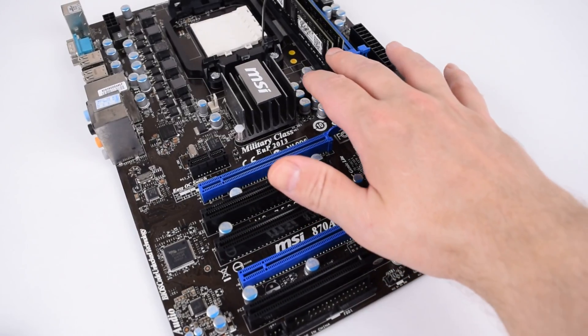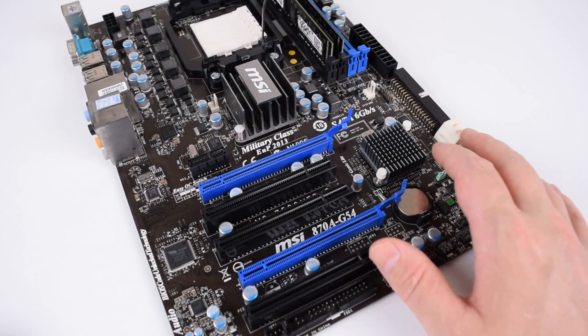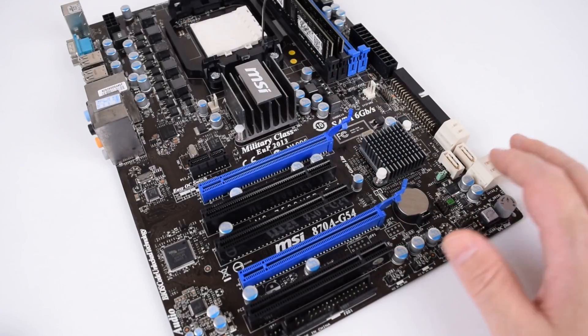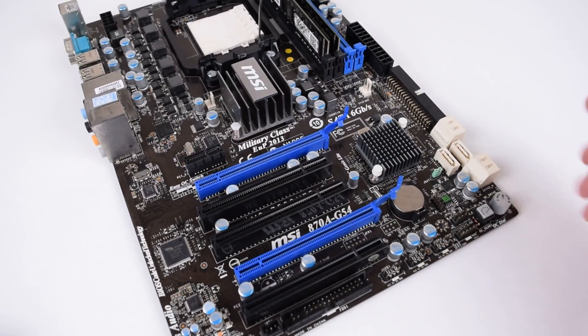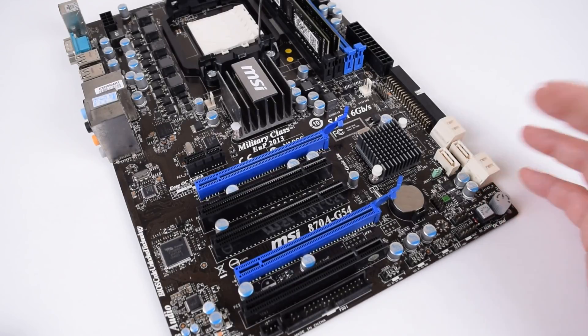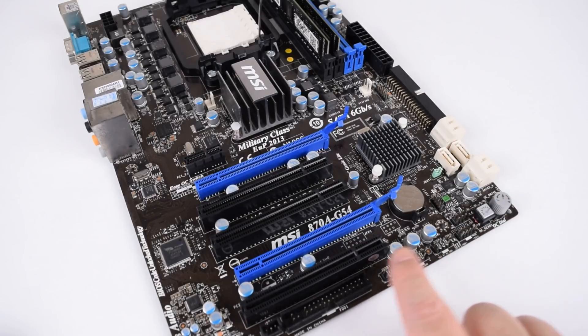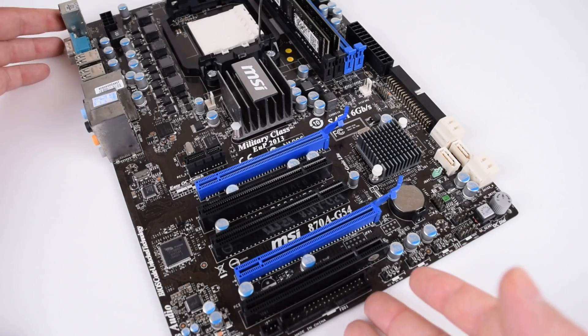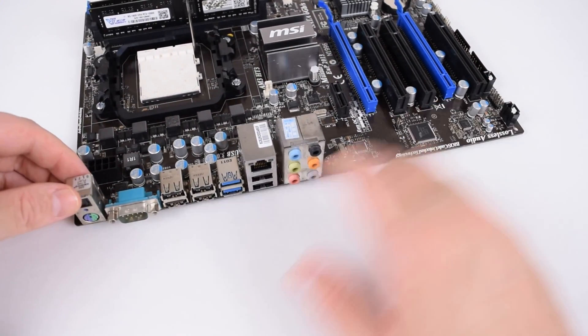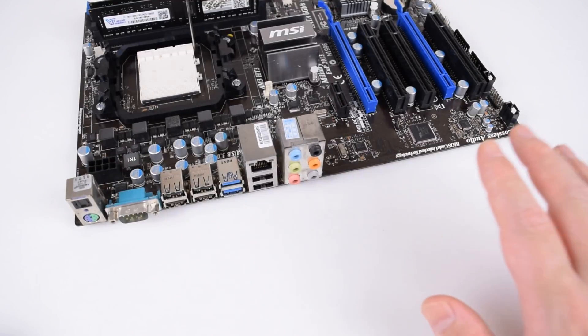At the moment I'm using two sticks of 8 gigabytes each for 16 gigabytes of RAM, which is what I like to use with the benchmarks. We've got PCI Express 2.0 and six SATA 3 connectors running at 6 gigabits per second. There are also a total of six USB ports through headers, another six at the back, and USB 3.0 which is really nice.